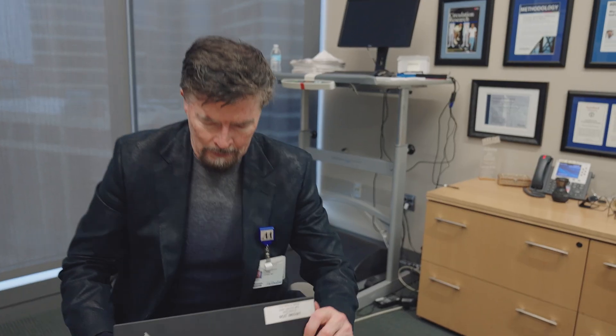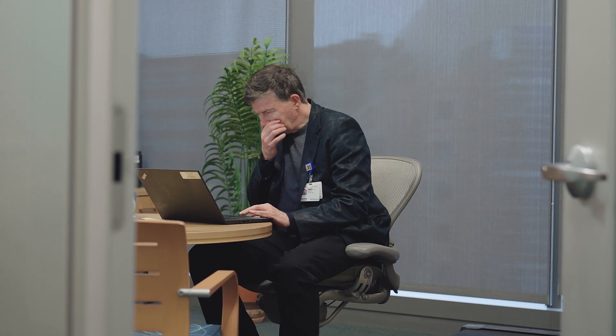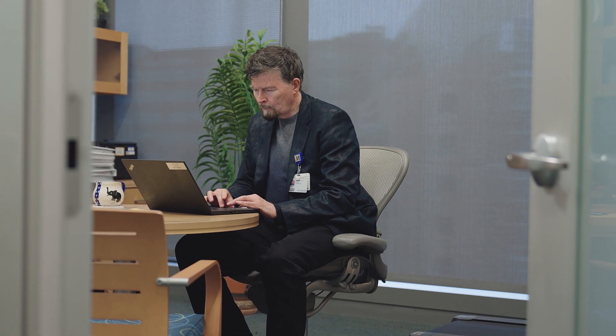I'm John Cook. I'm professor and chair of the Department of Cardiovascular Sciences at Houston Methodist Research Institute. I'm also the founding director of the Center for RNA Therapeutics.